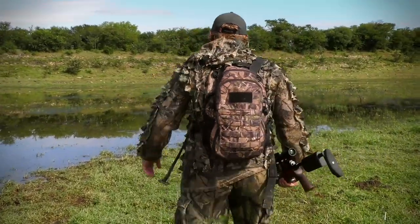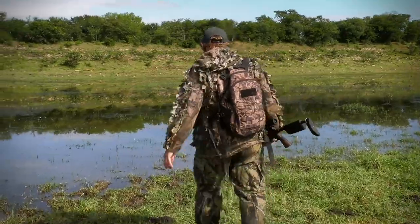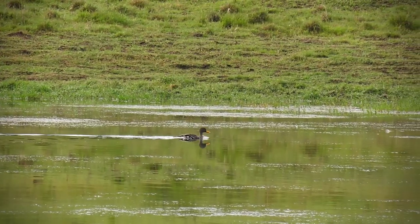All right, here we go — right there along the shoreline, just what we want. I know this dam is real shallow, so I'm just going to go get him. What a beautiful yellow bill and what a great hunt.